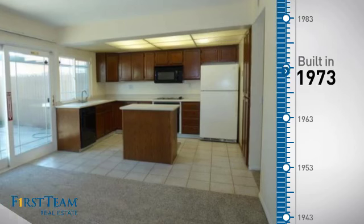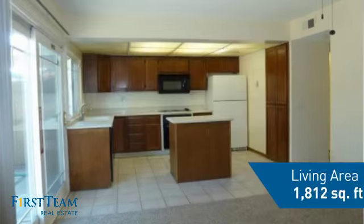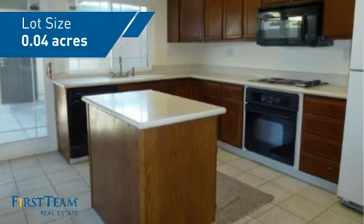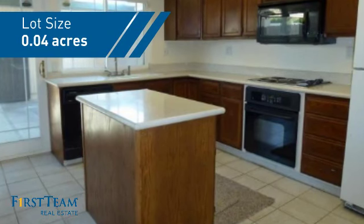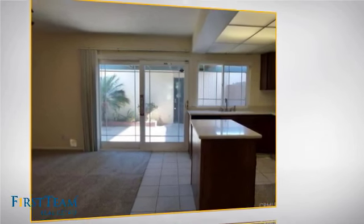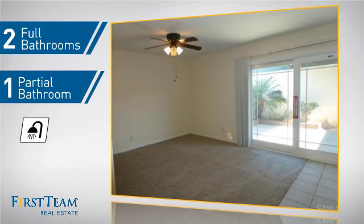This property was built in the early 70s and features over 1,800 square feet of space, giving you a spacious layout to play host or kick back and relax after a long day. Inside, you'll find four bedrooms so everyone has a private space to come home to, as well as two full bathrooms and one partial bathroom.